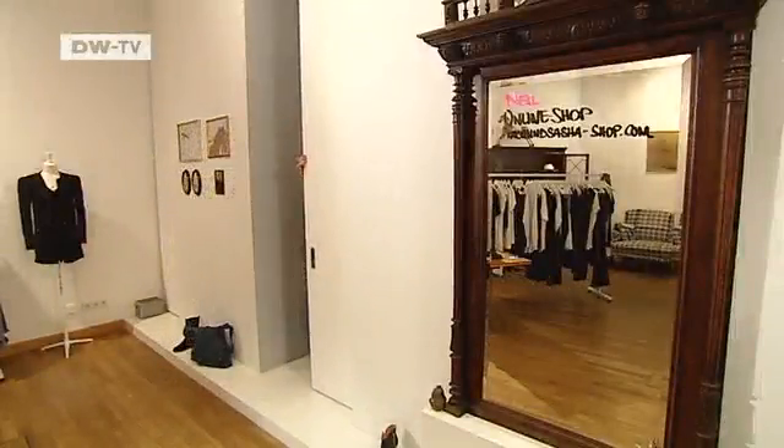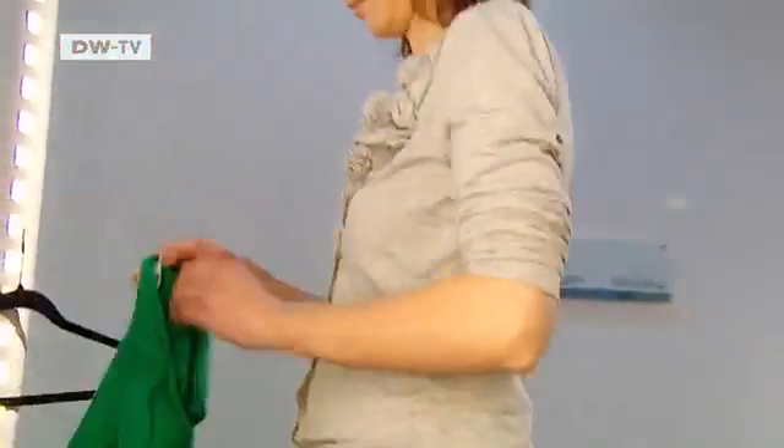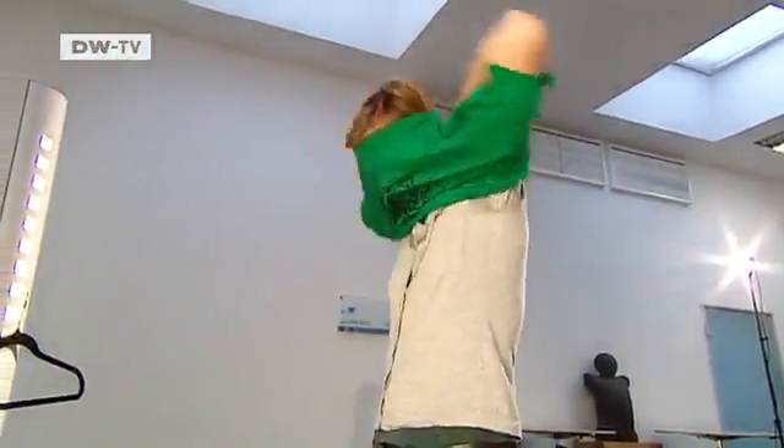One thing that could spare her that trip to the changing room is an innovation developed at the Fraunhofer Institute for Telecommunications in Berlin. When Anna Hilsman tries on this t-shirt, she's furthering science. Hilsman is a computer scientist who has developed a virtual mirror.